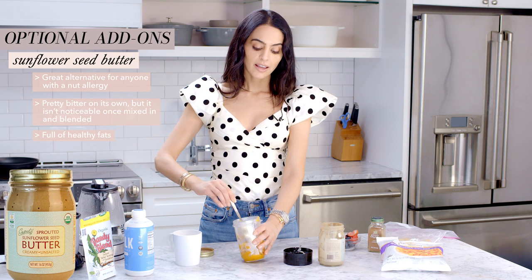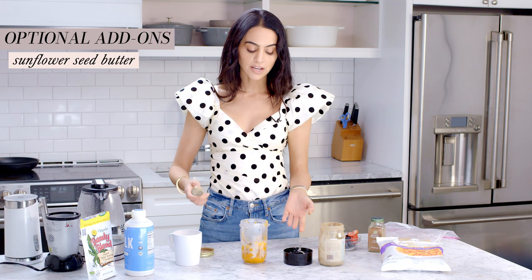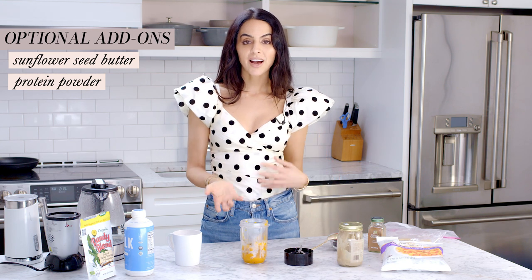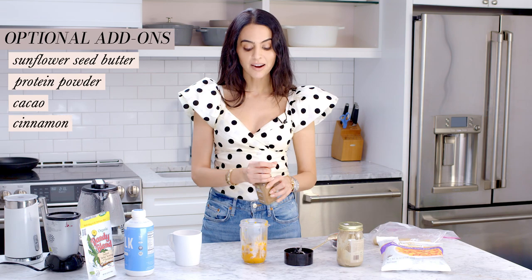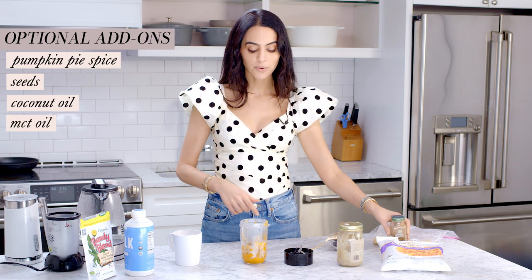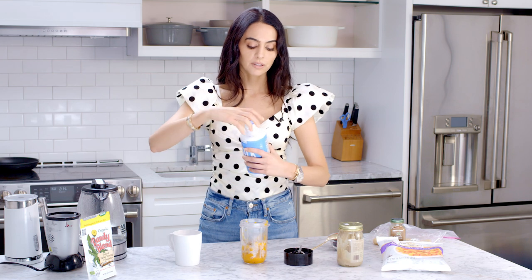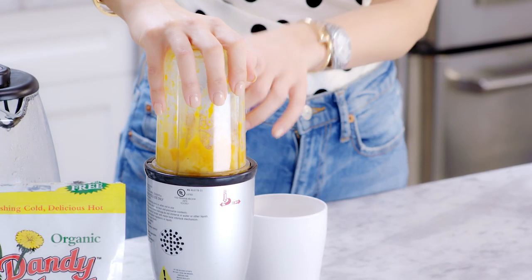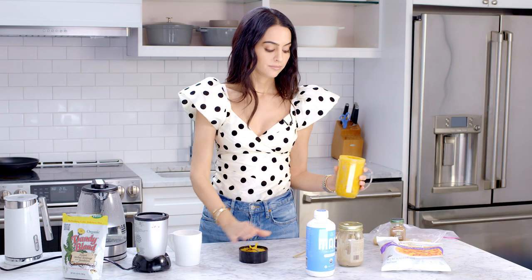Think of the squash like a vehicle, the way oatmeal is — you can add in a bunch of other goodies. You could add a little protein powder, some cacao, cinnamon, pumpkin pie spice, seeds, coconut oil, or MCT oil. Then blend it with a little almond milk or whatever milk you prefer.